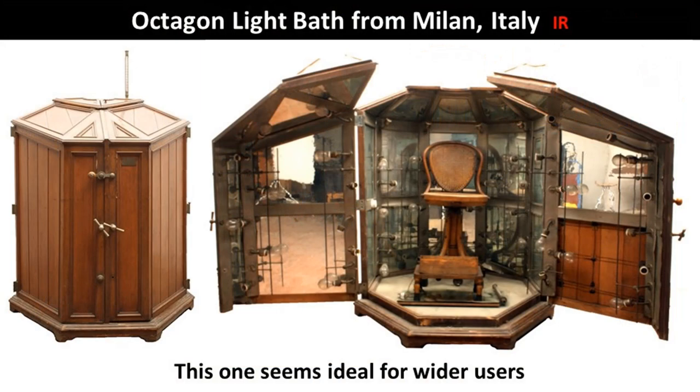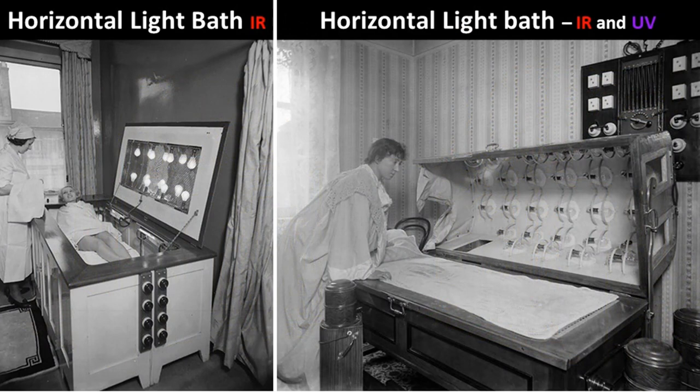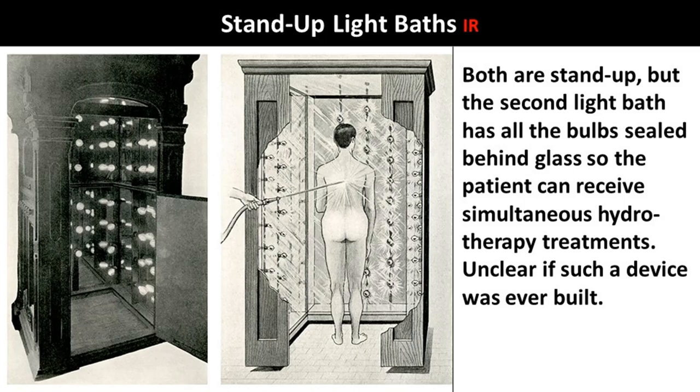Worst comes to worst, I've seen one that was just sheets hung with light bulbs inside on a frame. This one seems ideal for wider users. This one looks like it's made out of wood. The horizontal light bath — notice the light baths on each side and on top. The one with the lady patient leaning over was similar to the light baths on the Titanic. That bed rolls in and out — put the patient on, roll them in. The second light bath has all the bulbs sealed behind glass so the patient can receive simultaneous hydrotherapy treatments.